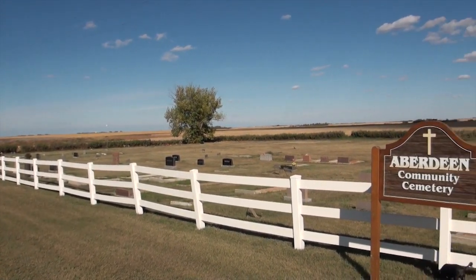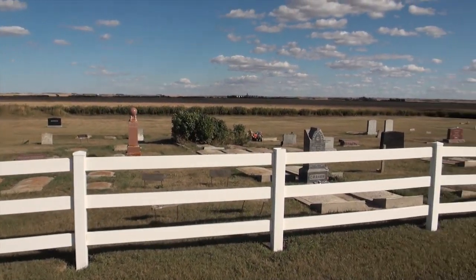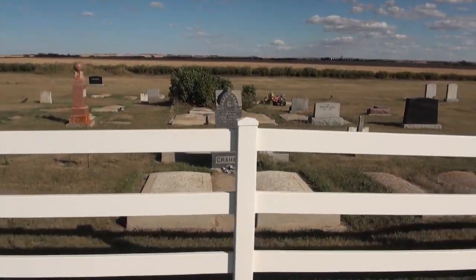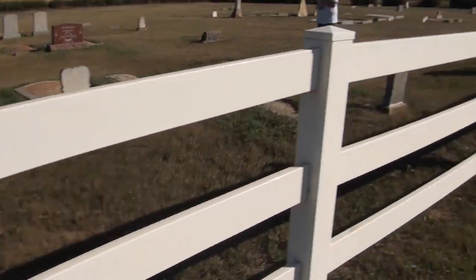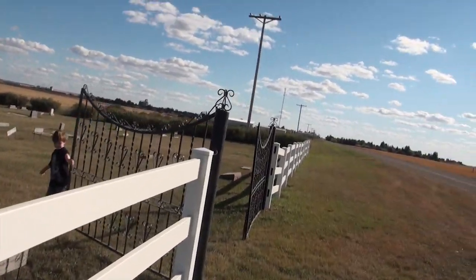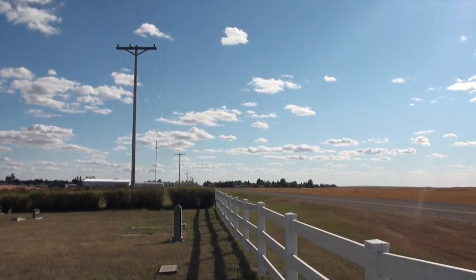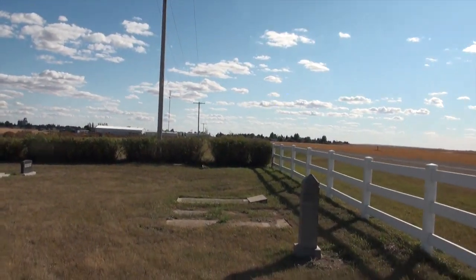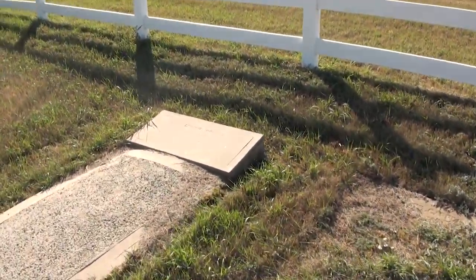We are in Aberdeen in the cemetery. September the 18th, 2011. We're going to go through here and look at all the tombs. Looks like there's about a hundred of them. It's just a little cool and windy today. We are just at the far north end of Aberdeen. The RCMP building I believe is just over there, just to the south straight of us. So I'm going to start at the southwest corner here.